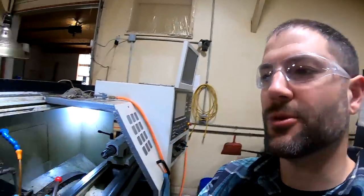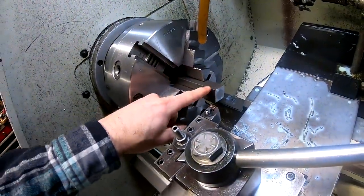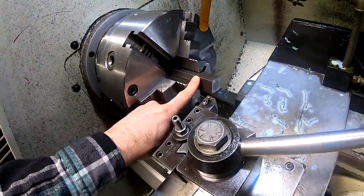We made it to Tuesday - Tuesday afternoon. We're running the old CNC lathe again. Now we've got some square stock in here and we're going to turn this end round and cut some threads on there. I've already gotten my program all done and we're going to run it.